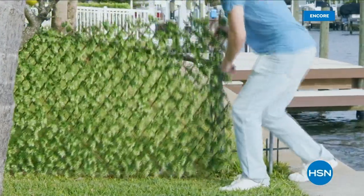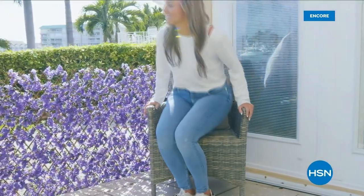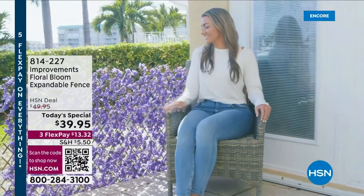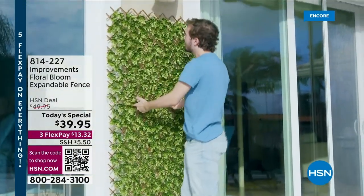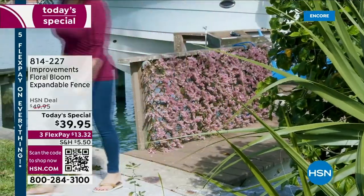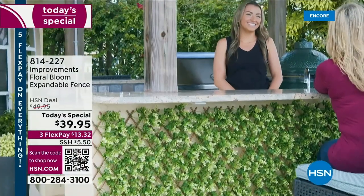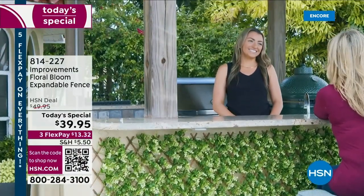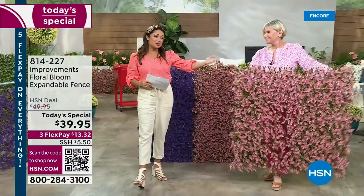I am so excited about this. I'm going to add to my collection because our best-selling expandable fence from Improvements is now a brand new refresh. Florals in bloom all year round, any weather, anywhere that you want. This is how you get gorgeous florals on a bamboo trellis, any way you want to design your outdoor space. We have four beautiful colors.